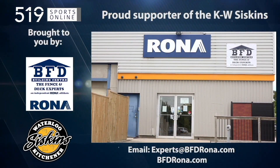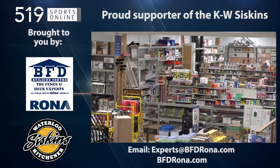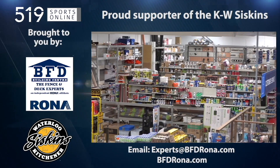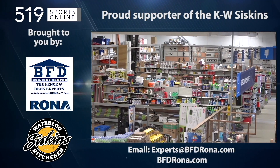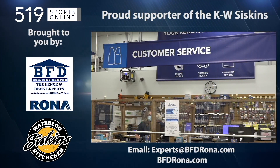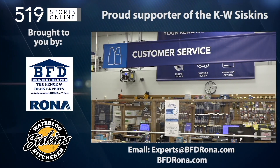Back to the highlights in a minute. First, a reminder: this video is presented by the BFD Building Center, a proud supporter of the Siskins. Drop by the store at 4 Well Road and Victoria Street North in Kitchener, or shop online at bfdrona.com.